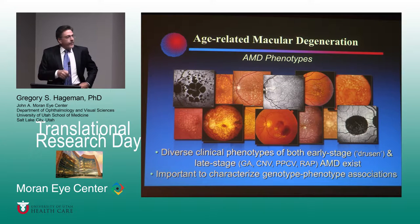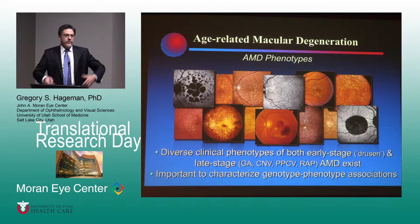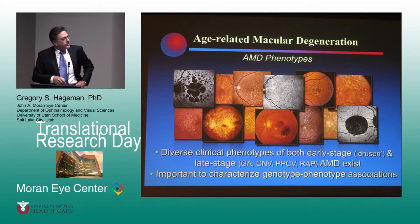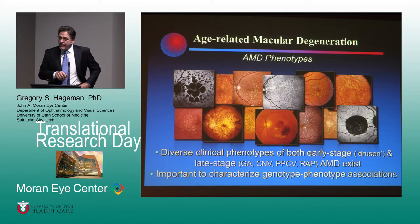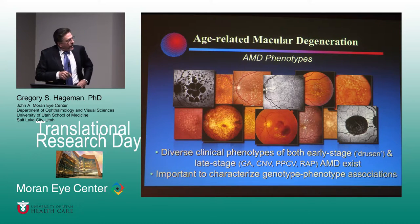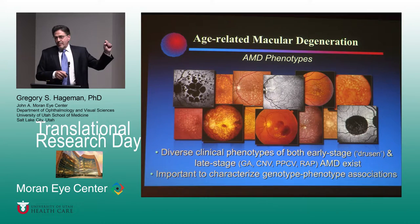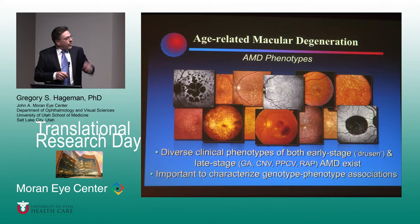Those of you familiar with macular degeneration will agree there is a huge diversity of phenotypes, both for early stage disease. There are all kinds of drusen, and at the histological level you realize there are even more phenotypes. You're familiar with lots of different forms of late stage disease, particularly neovascular disease — polypoidal, RAP lesions, choroidal, etc. We thought one of the most important things we could contribute is asking the question: are there true genotype-phenotype associations in this disease?